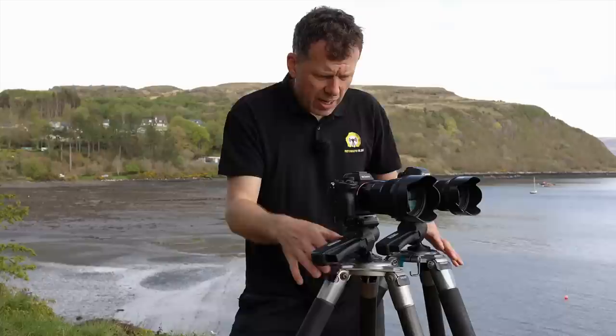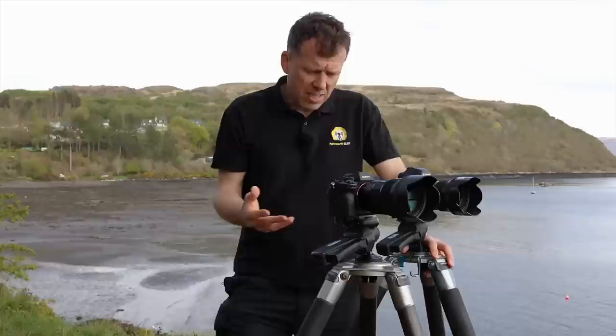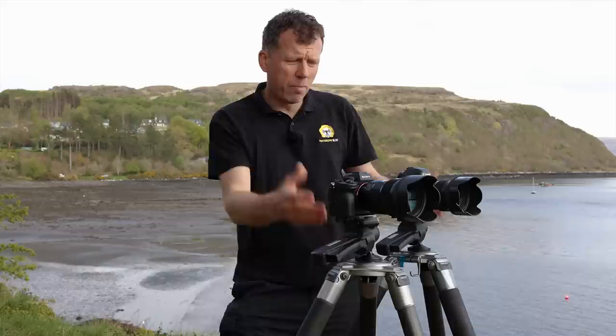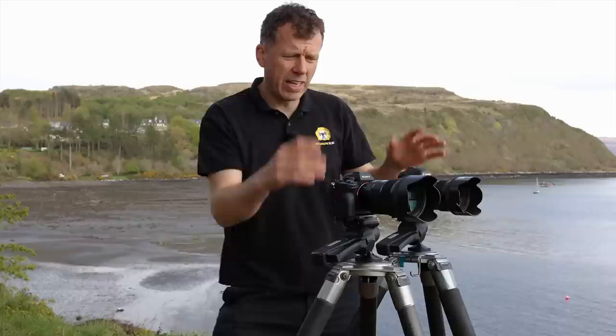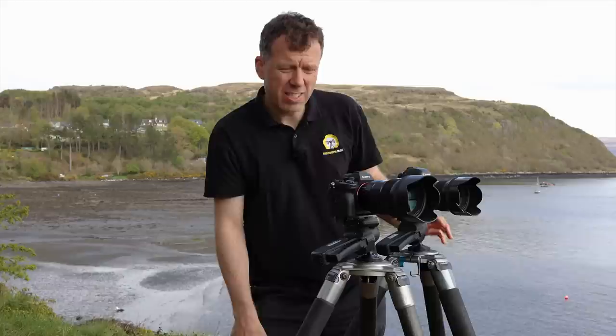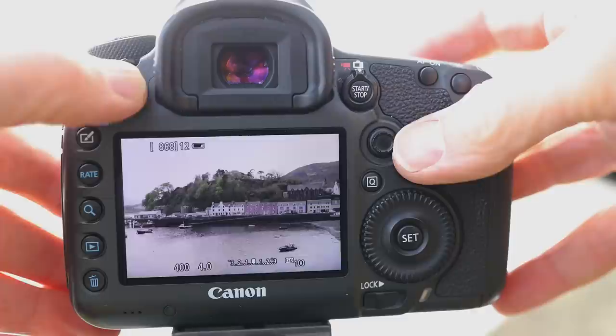We're going to do everything possible to maximise the quality. We're using the sturdiest tripods known to man, there's going to be zero movement, and we don't have any wind today. We're using these lenses at an aperture of f4, which is the sweet spot. We're shooting raw on both cameras, using a self-timer, ISO 100 — the native of both cameras — so the exposure should be identical. Mirror lock-up on the Canon; obviously no mirror in the Sony because it's mirrorless.